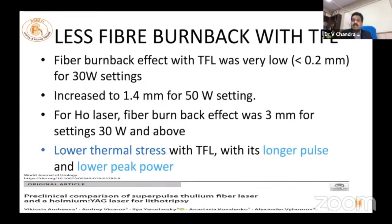Regarding fiber burn-back: honestly, in the last one and a half years with around 200–300 cases, I have not changed or ordered another laser fiber. It really does not burn back, because the silica fiber and the thulium fiber laser have very good co-efficiency — the laser does not burn back even though it produces such high temperatures.